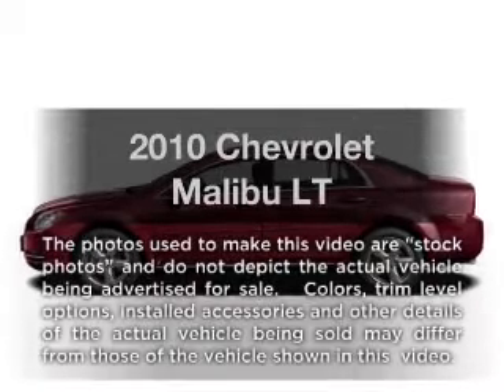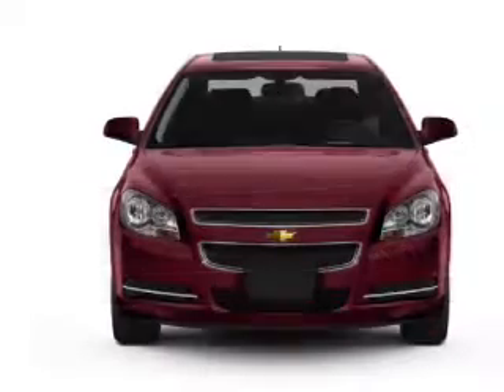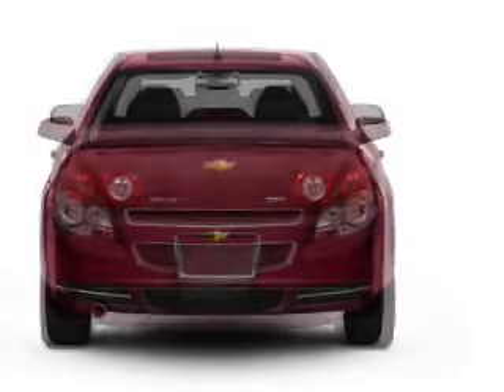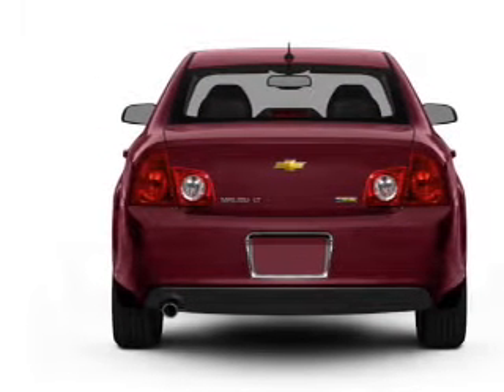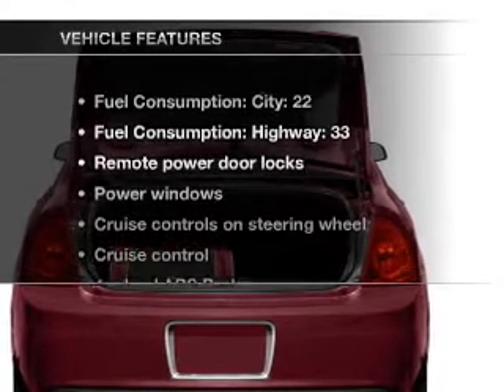Imagine yourself in this 2010 Chevrolet Malibu — this is the set of wheels you've been looking for. With an efficient four-cylinder engine connected to a smooth shifting six-speed automatic transmission, GPS navigation will guide you to your destination. Premium wheels give a more luxurious look, and the anti-lock braking system will help deliver you safely to your destination.